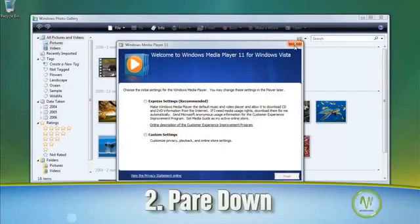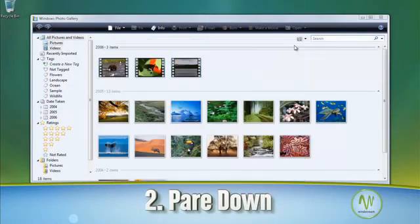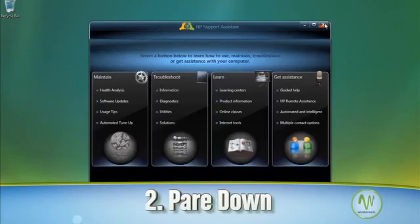Another helpful tip is to close any browsers, plugins, or add-ons you're currently not using. Sometimes these programs can be running without you even knowing it.